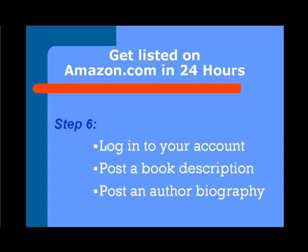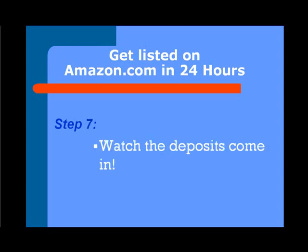You'll log in to your account. You'll post a book description. You'll post an author biography. And you control that content — you can say all the great things about your book. You want to brag about your book, and the author biography that's usually in the book is what you'll post online. But you can control that content. Then you watch for the deposits to come in — and they do, because this is the world's largest bookstore.